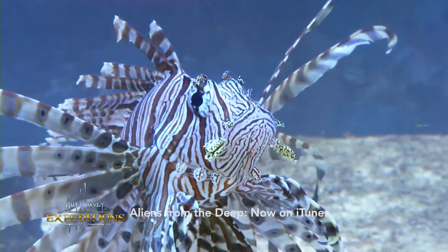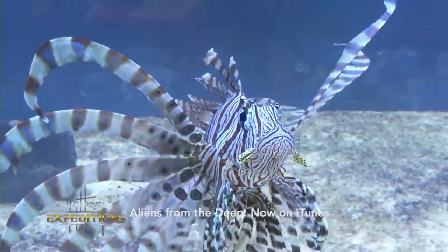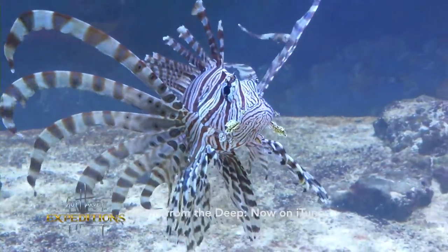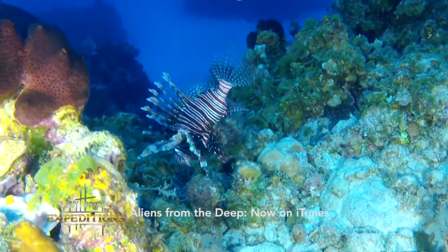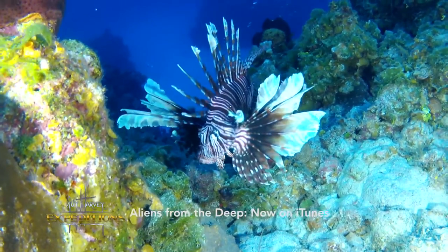When they're ready to reproduce, the female lionfish can lay batches of about 25,000 eggs twice a week — that's every four days. So these aliens are hardy, venomous, and prolific without any natural predators.